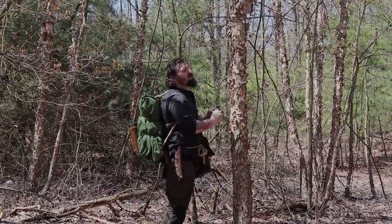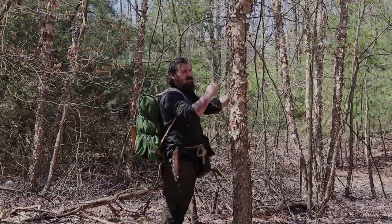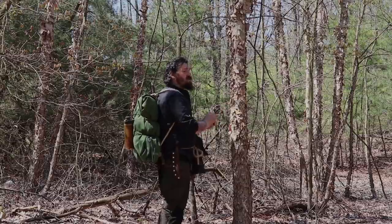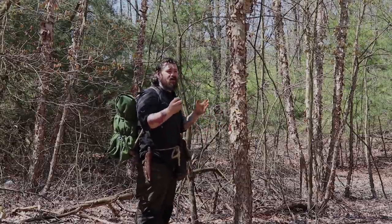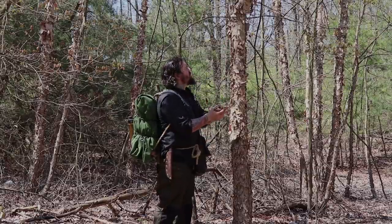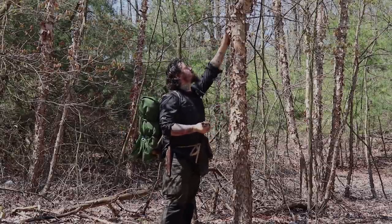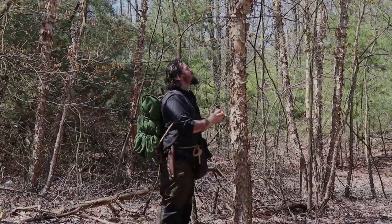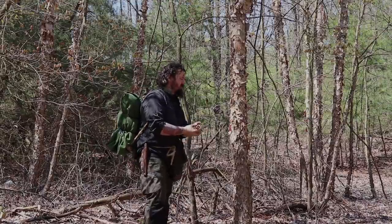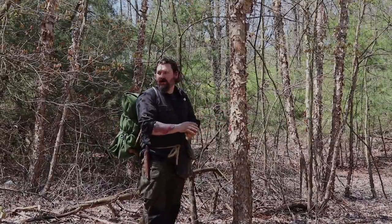Hello friends, thank you for joining me on this trip. One of the main reasons why I like to hang out in this area and shoot my videos is because this area pretty much has just about everything you need to get through the night as far as tinder goes — it's got plenty of water, plenty of wood to work with.